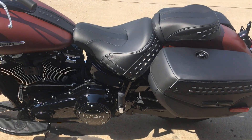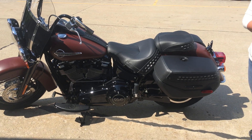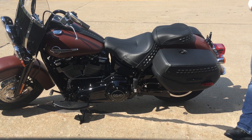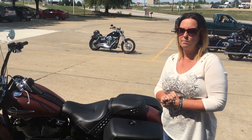You can choose this bike in a 107 or a 114 engine. And you can now get the Heritage in Vivid Black, Twisted Cherry, Silver Fortune, Olive Gold and Black Tempest, Industrial Gray Denim, and Black Denim.